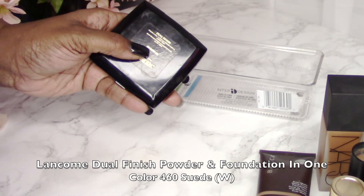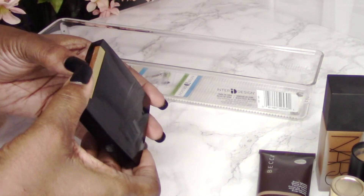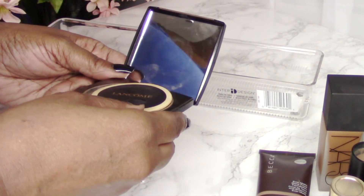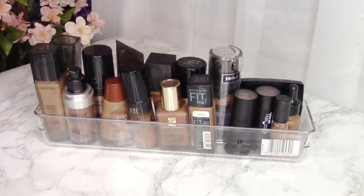My last foundation is a powder foundation by Lancôme — the Dual Finish Foundation Powder. It gives some coverage, not full, so I recommend using it to finish off any foundation look. I absolutely love it and it has a beautiful scent.